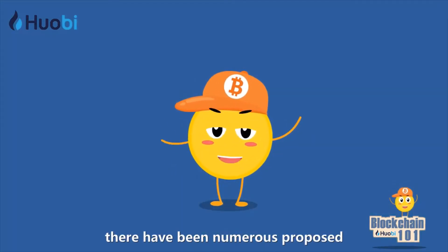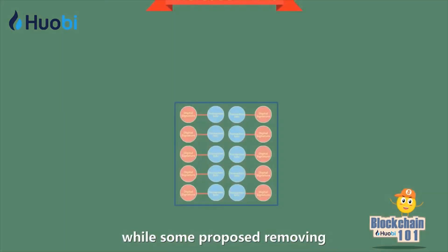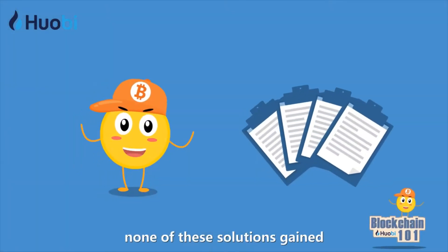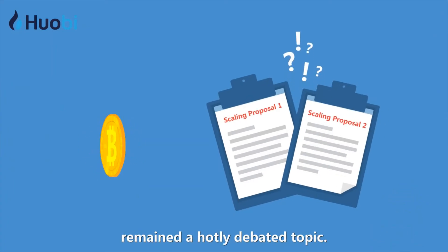Since 2013 there have been numerous proposed scalability solutions. Some proposed increasing the block size limit, while some proposed removing redundant information from the block. However, none of these solutions gained widespread acceptance, and the issue of Bitcoin scalability remained a hotly debated topic.